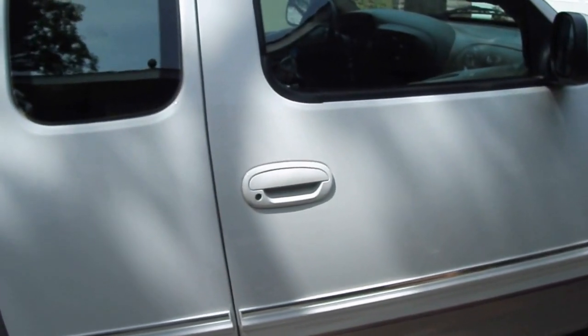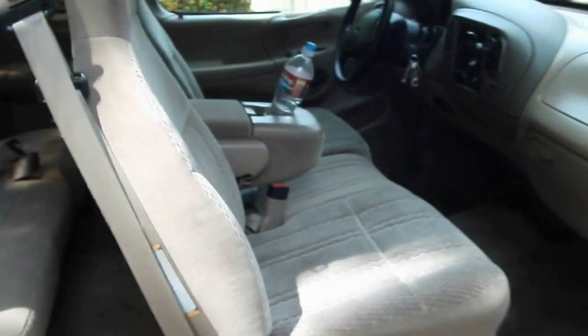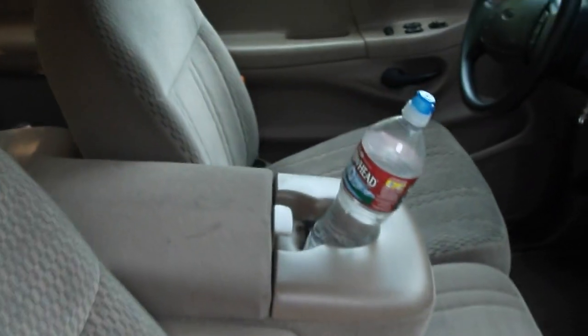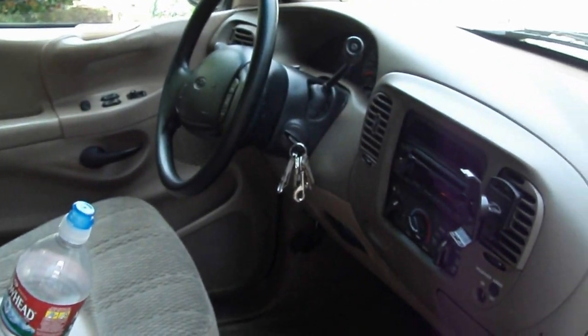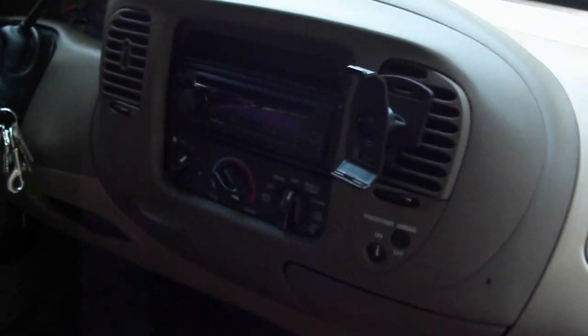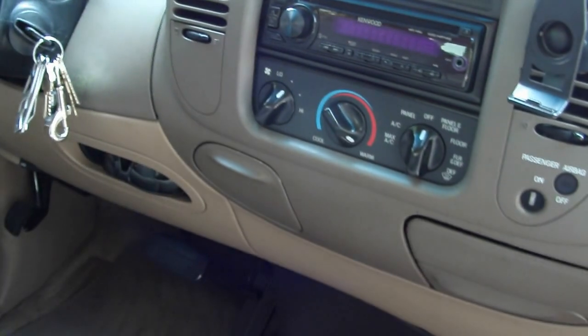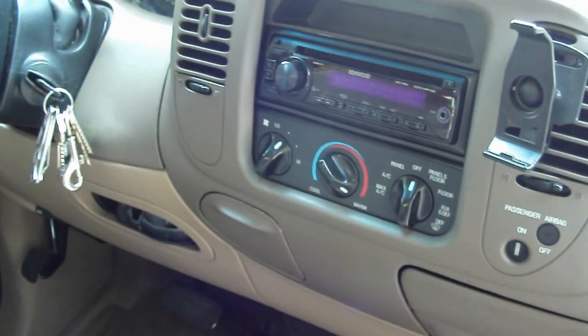Take a look at the interior. Third door. Interior is perfect. No tears, no rips. Maybe a stain here and there, but it'll come out with a little scrubbing. Dash is perfect, no cracks. The CD MP3 player has auxiliary for iPod or MP3 player or whatever.